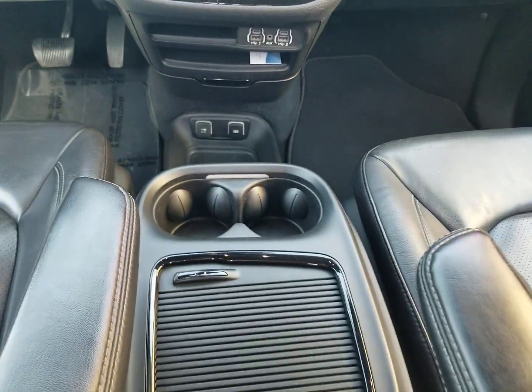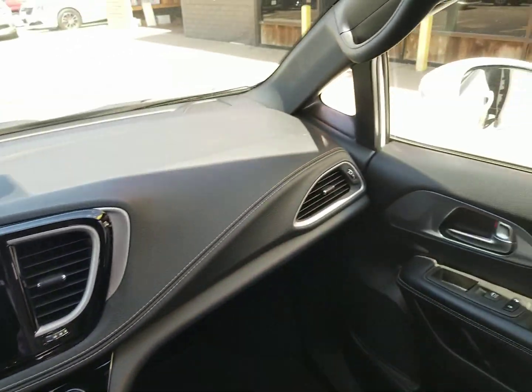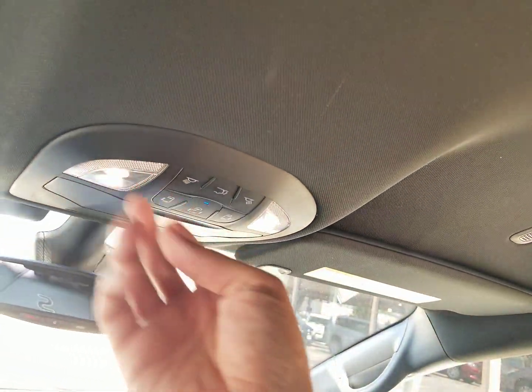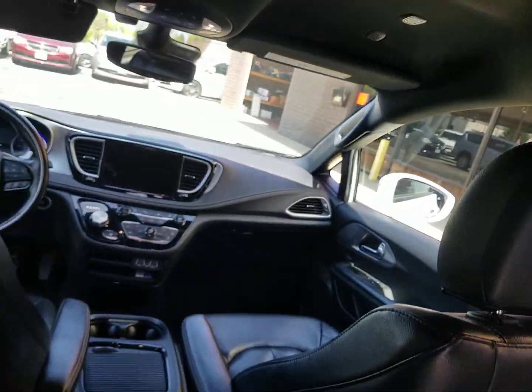You have a real nice center console here. You've got the plugs for all your electronics, dual climate control, backup camera. Dash is in great shape — no cracks or holes in the dash. You can sync up your phone. It's got the lane departure warning as well. A lot of great safety features on this van, and I can shut all the power sliding doors and everything from the center console up there as well.